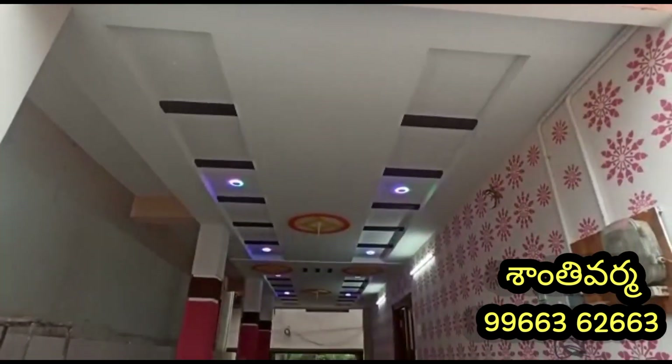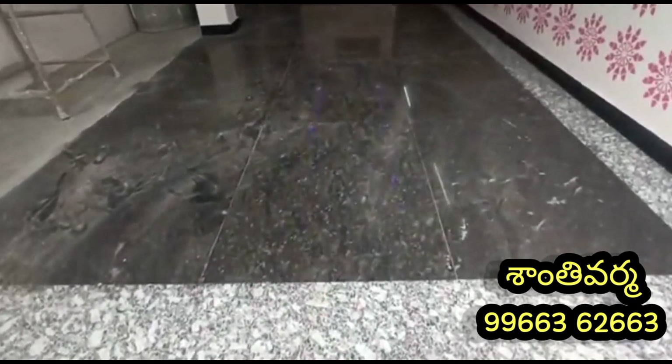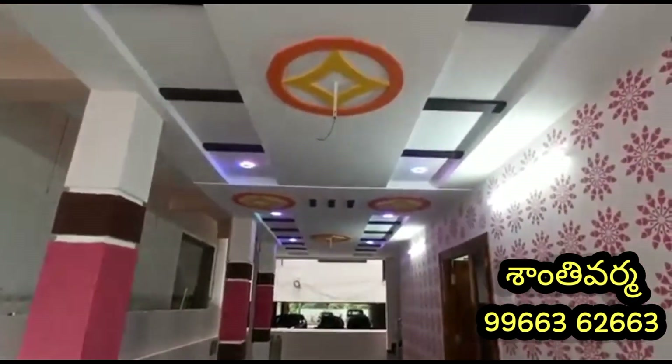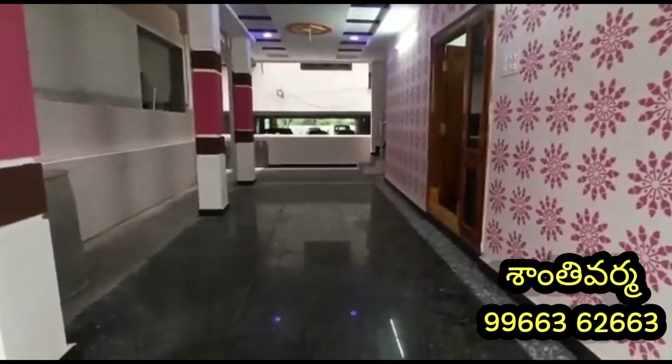We have a false ceiling on top. We have LED lighting support. We have a wide car combination and a different design.